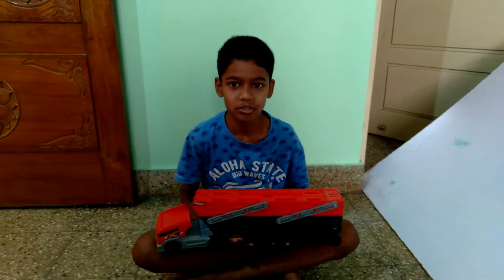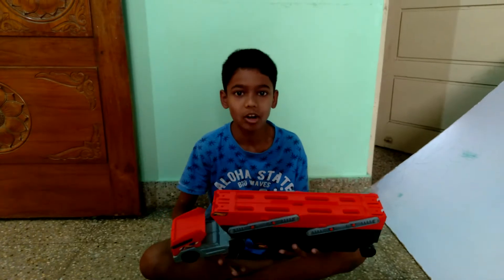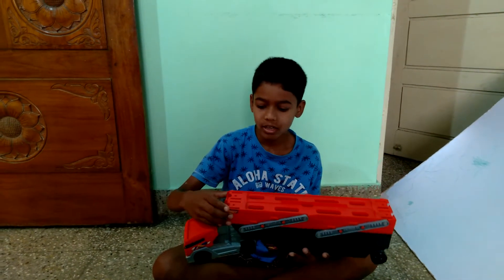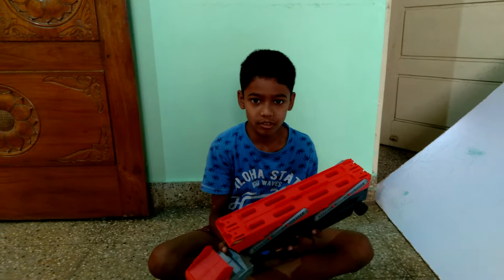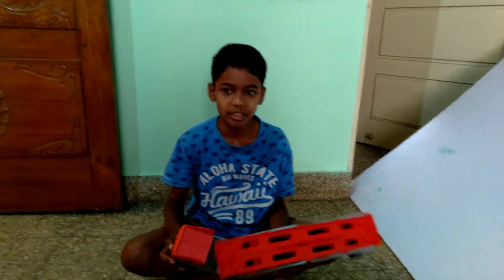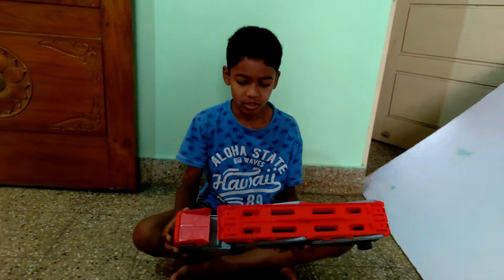Hi friends, welcome to ACK TV. Today we are going to see some of my new cars and my mega hauler. Everyone was asking why I didn't put videos for so many days. I think I didn't know what videos I should do, so I didn't have any ideas in my mind. So I did not do videos.